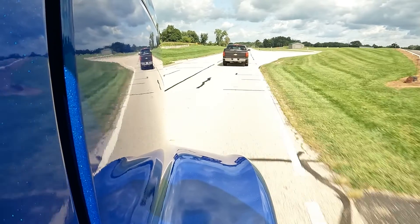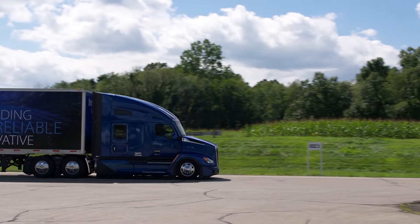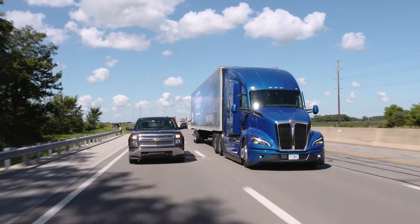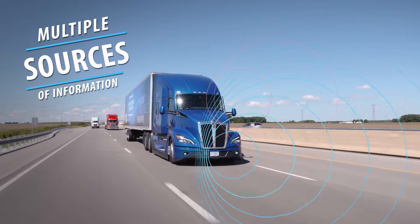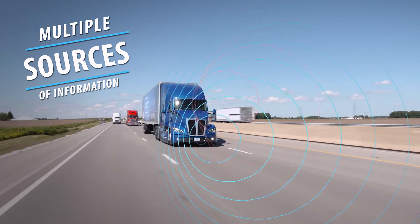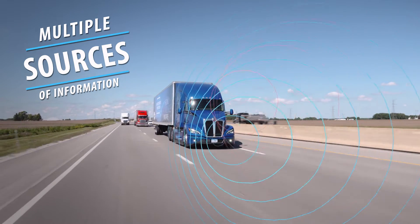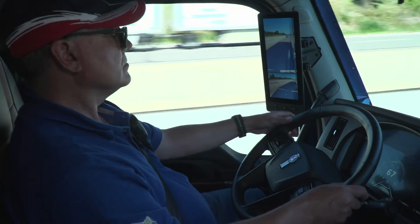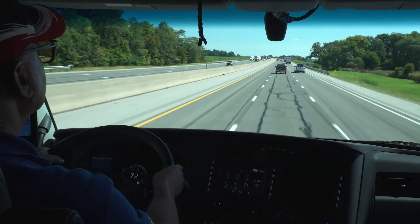The essence of Fusion is simple: it uses information from the vehicle's camera, radar, brake controller, and more, which means more potential opportunities for cross-checking. Multiple information sources allow the Fusion system to assess the situation and possibly assist drivers to mitigate or lessen the severity of a potential forward collision. It's driver assistance, not driver replacement technology — you are responsible for the safe operation of your vehicle at all times.